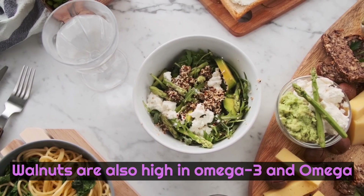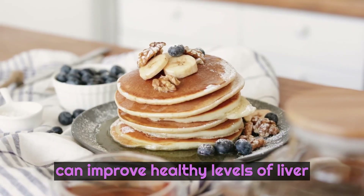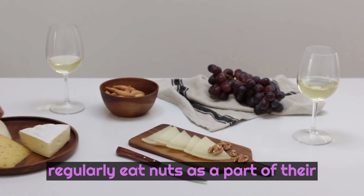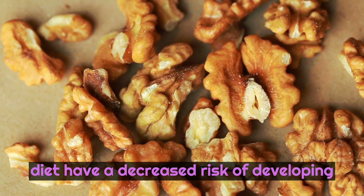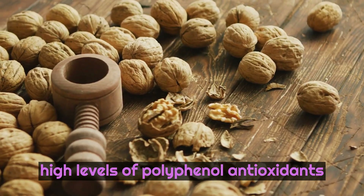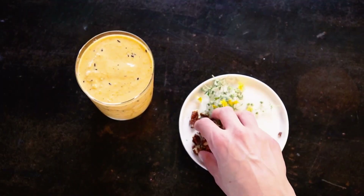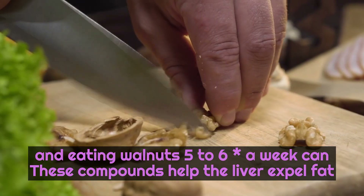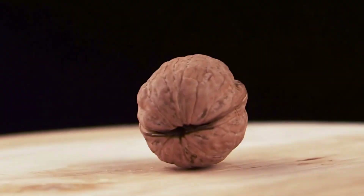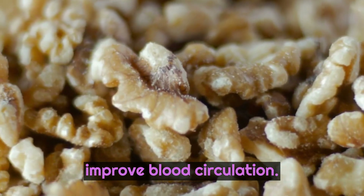Walnuts are also high in omega-3 and omega-6 fatty acids and contain nutrients that can improve healthy levels of liver enzymes. Studies show that those who regularly eat nuts as part of their diet have a decreased risk of developing fatty liver disease, and walnuts are particularly beneficial because of their high levels of polyphenol antioxidants, glutathione, and arginine. These compounds help the liver expel fat, and eating walnuts five to six times a week can significantly increase liver fat loss, have anti-inflammatory and metabolic health benefits, boost brain health, and improve blood circulation.